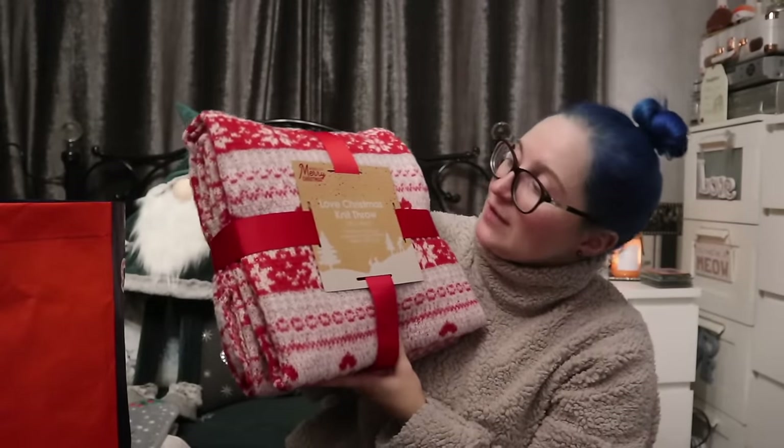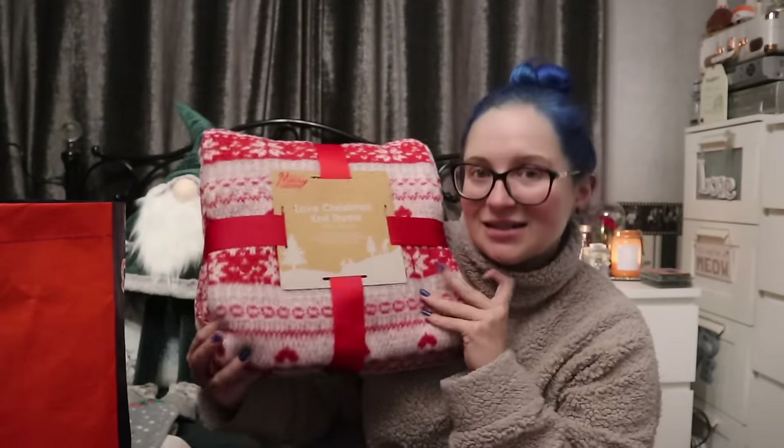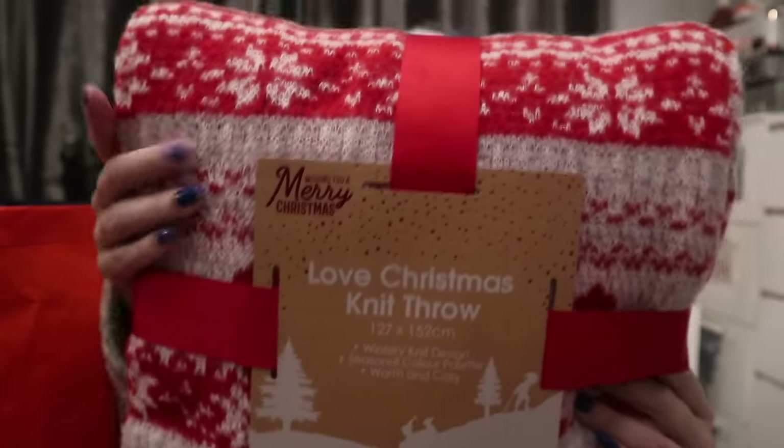I already have my bed made, but that didn't mean I couldn't get another throw. This is an unusual one for me — it's the Love Christmas Knitted Throw, 1.27 by 1.52 meters. It's not as big as the Home Sense ones but it's knitted, and it was £9.99. I haven't got a knitted throw and I thought this is the perfect style to cuddle up to, or drape over you almost like a snuddy. I saw this and thought, you know what, you're very festive and I actually like you a lot — straight in the basket.